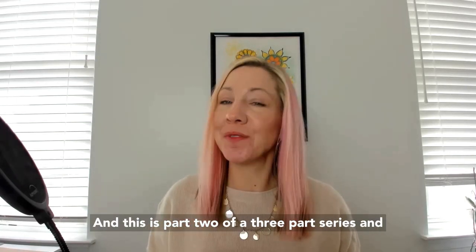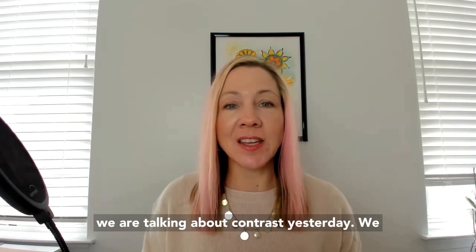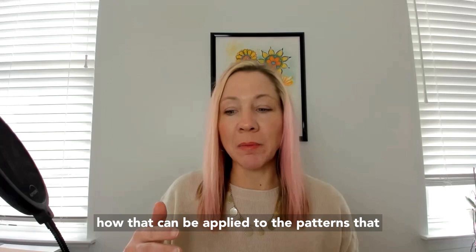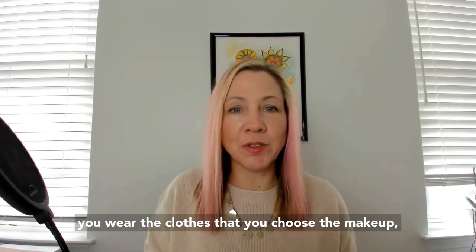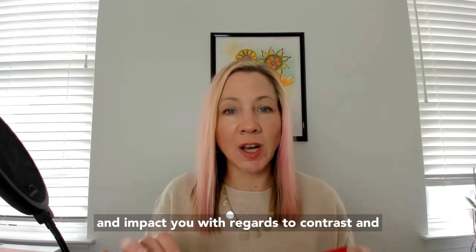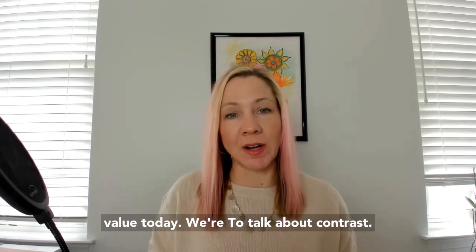Hey, it's Jen Vax with yourcolorstyle.com and this is part two of a three-part series. We are talking about contrast. Yesterday we talked about contrast in terms of value — the difference between a light and dark color — and how that can be applied to the patterns you wear, the clothes you choose, and the makeup you choose, and how those clothes and patterns impact you with regards to contrast and value.